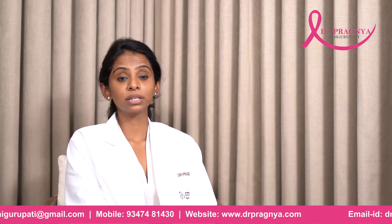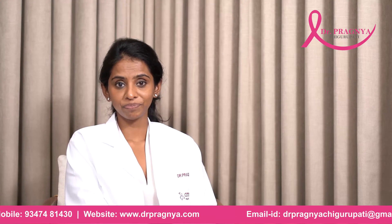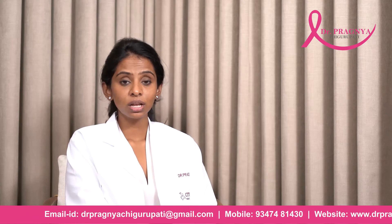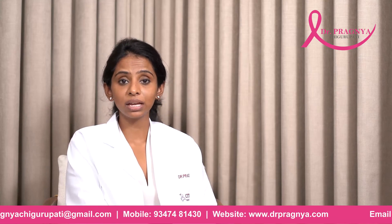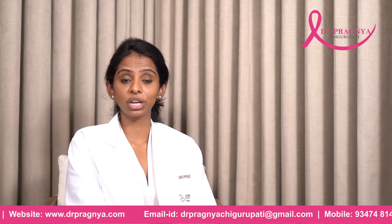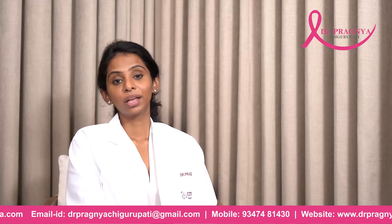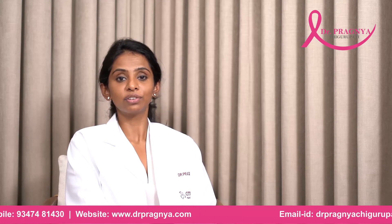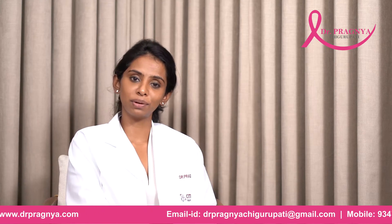Alternatively, fibroadenomas might just resolve over a period of time. Remember that if you have been advised surgical excision, such tumors can be excised using a cosmetic incision without much alteration to the shape or size of the breast. If you have any questions regarding fibroadenomas, please feel free to reach out to me on the numbers given below. Thank you.